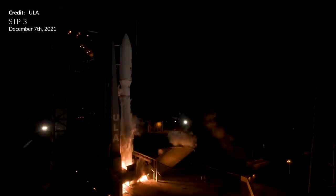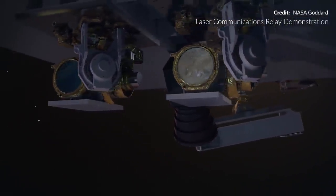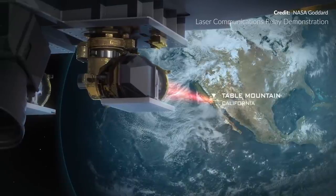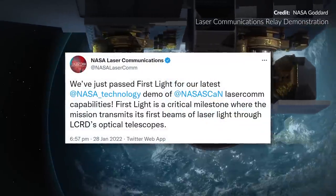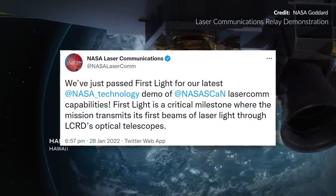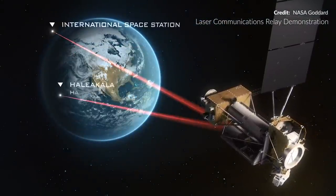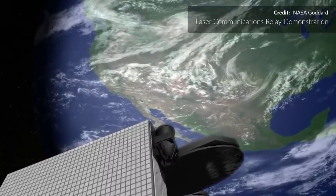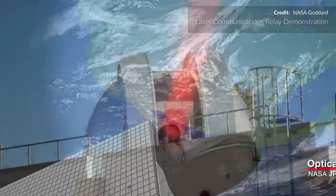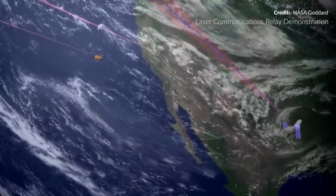Back in early December last year, the ULA STP-3 rideshare mission carried the Laser Communications Relay Demonstration, or LCRD, vehicle. NASA's experimental two-way optical relay satellite achieved a critical milestone this past week — the first beams of laser light were transmitted through the optical telescopes. Over the next couple of months, we can expect the first experiments transmitting actual data via laser. This has been described as a game changer for space communications back to Earth.